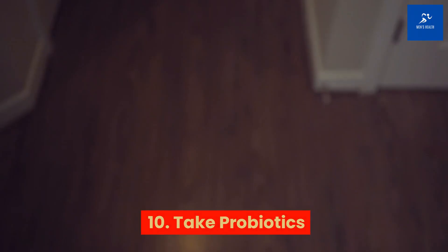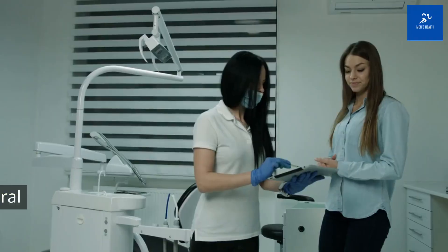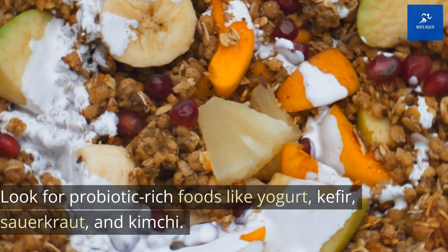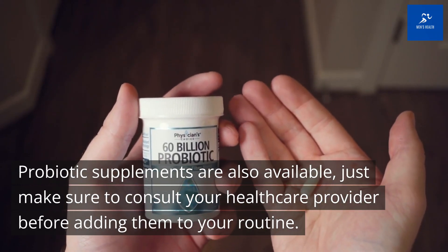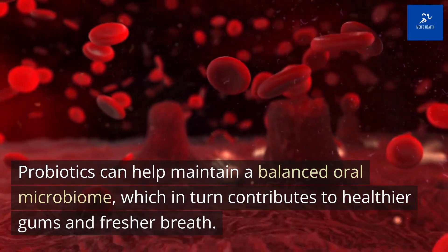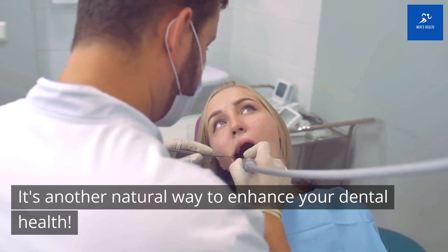Tip 10: Take probiotics. Let's dive into the world of probiotics — those beneficial bacteria that are great for your gut health. But did you know they can also benefit your oral health? Look for probiotic-rich foods like yogurt, kefir, sauerkraut, and kimchi. Probiotic supplements are also available — just make sure to consult your healthcare provider before adding them to your routine. Probiotics can help maintain a balanced oral microbiome, which in turn contributes to healthier gums and fresher breath. It's another natural way to enhance your dental health.